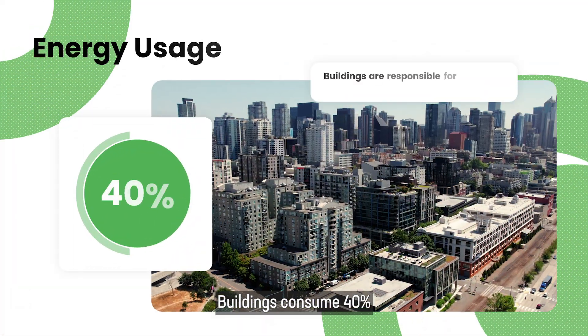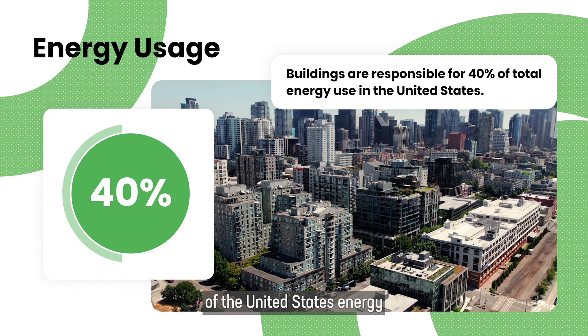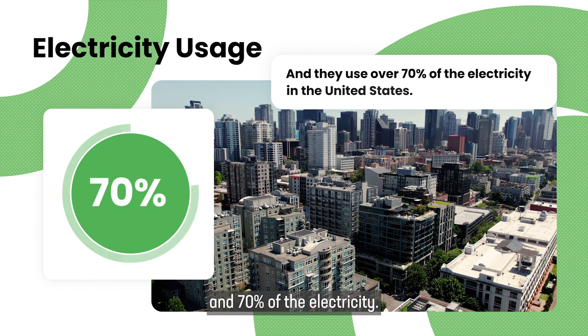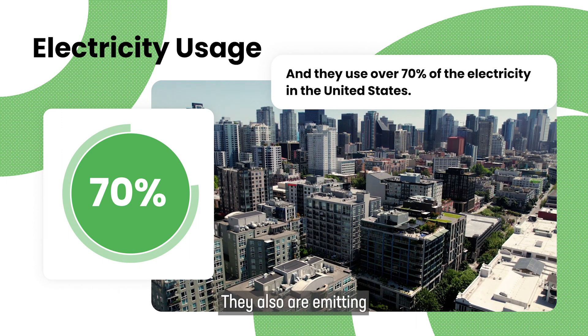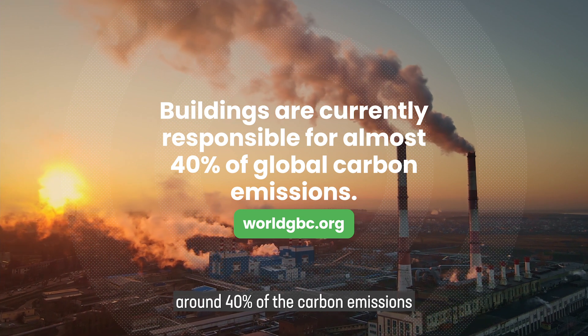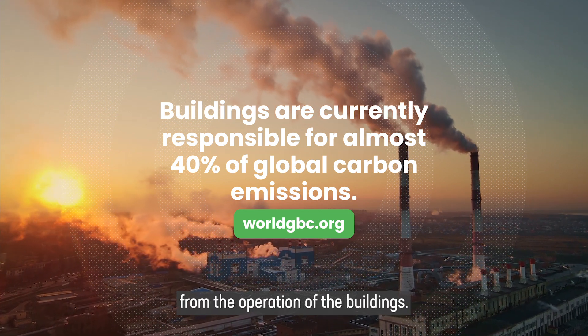Buildings consume 40% of the United States energy and 70% of the electricity. They also are emitting around 40% of the carbon emissions from the operation of the buildings.